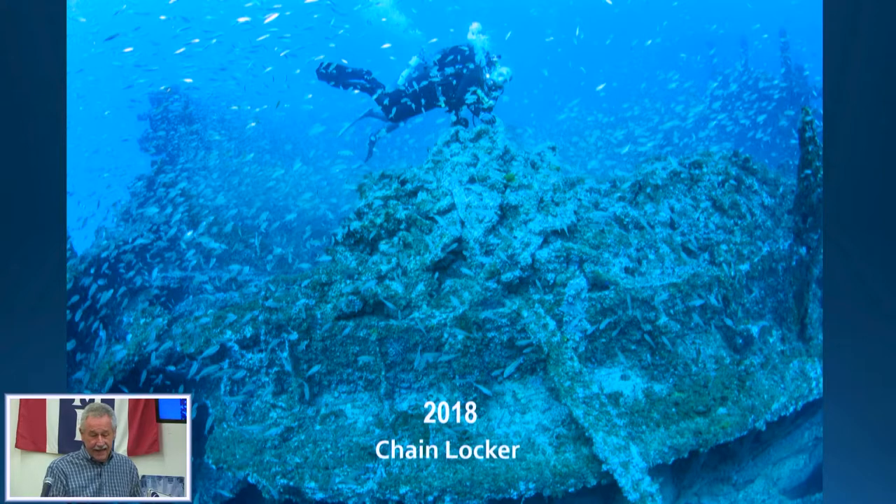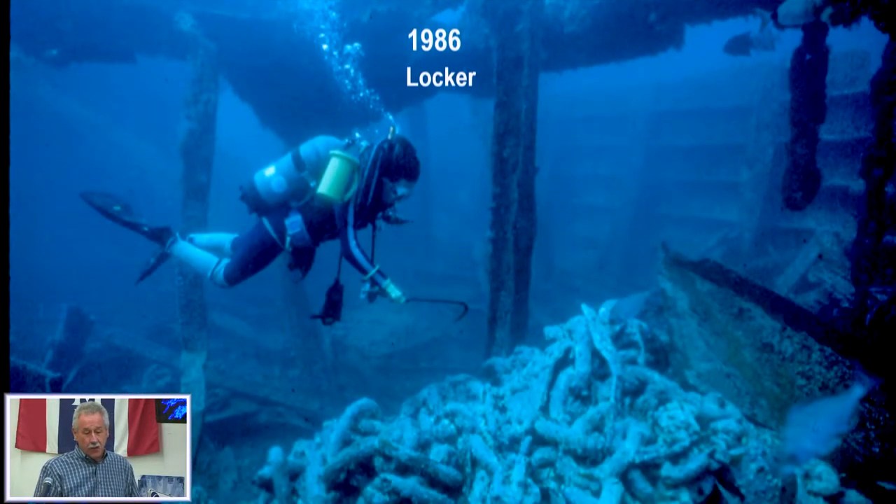That's what it looked like in 2018 when I took this shot, and that's what it looked like in 1986 — you can see the structure overhead, the hull still coming up. There's no hull there anymore; the chain was more identifiable back then.